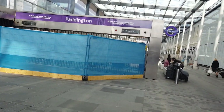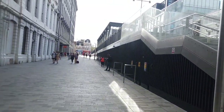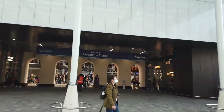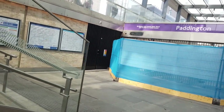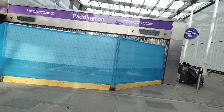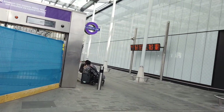Hello everyone! You join me here at Paddington's Eastbourne Terrace entrance. There is Paddington station itself. This is the new Elizabeth Line entrance which, at the time I recorded this video, has still not been opened yet — but by the time you see this video, the Elizabeth Line will be up and running. Tell me how it is in the comments.